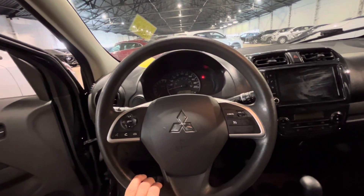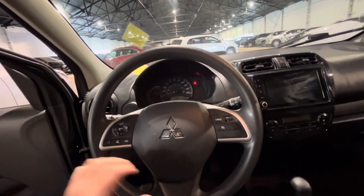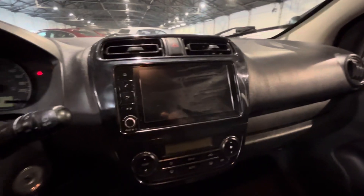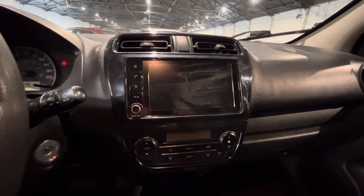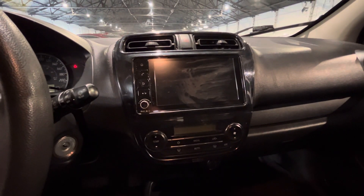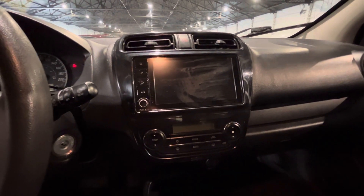Now, it is sitting at only 37,000 kilometers, so there's lots of warranty left in this Mitsubishi Mirage. In the middle, you've got your touchscreen for all your media needs. You can link your phone to Apple CarPlay or Android Auto, giving you access to GPS, music, and all your texts and calls.